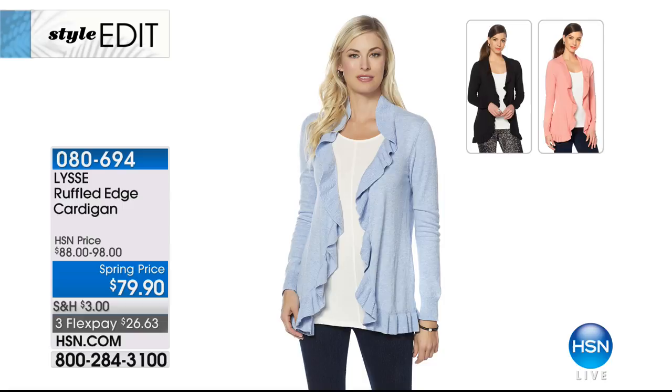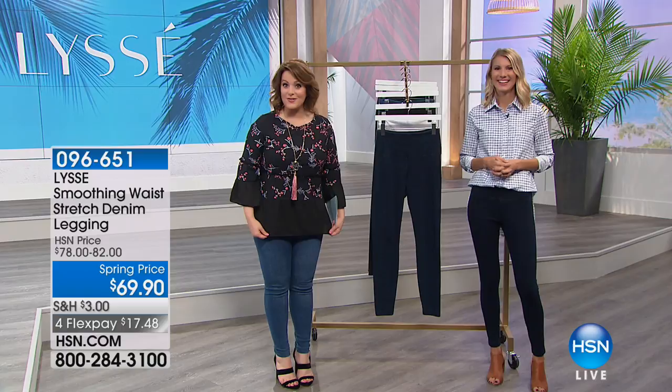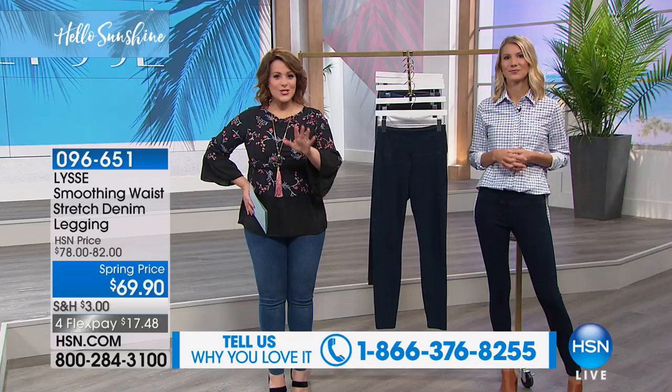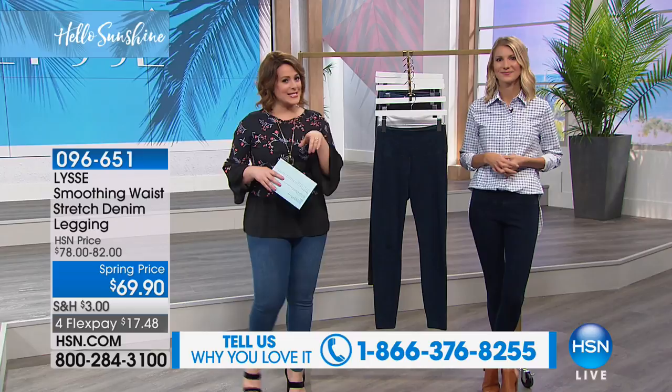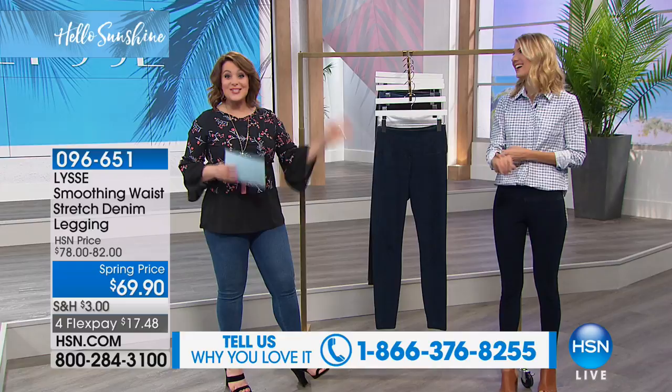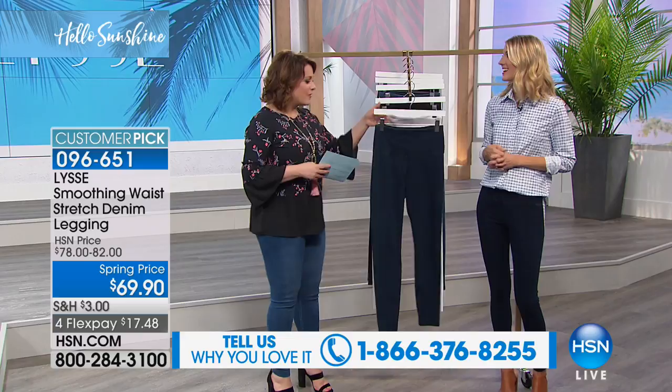And here it is — what you've been waiting for. I own two of these, and many of you own multiples as well. It's a good time to share your Lissé legging story — call 1-866-376-8255. Everything you love about Lissé's leggings with that shapewear built in on the tummy area. It looks like your favorite jean, with the comfort, convenience, and stretch of a legging plus shaping. It's on reorder — we finally have all the colors in stock. Nicole is here to clarify the colors. We do have the dark wash.